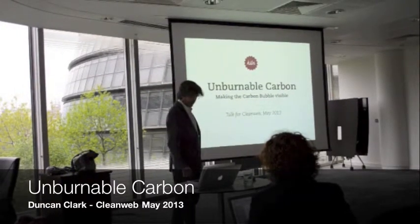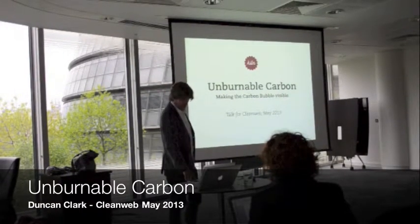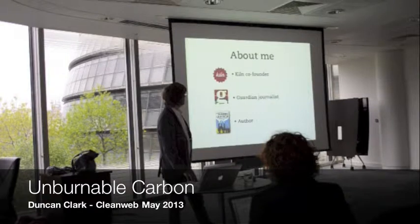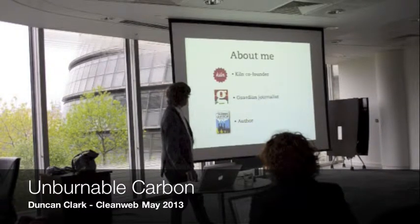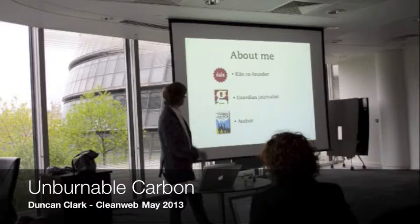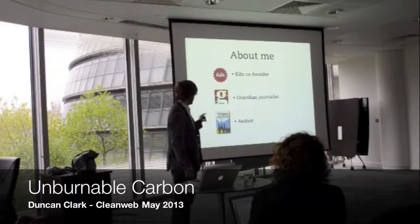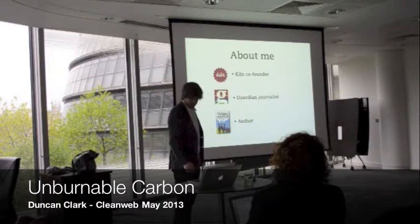Robin over there, the Guardian, which was on the unburnable carbon — the latest unburnable carbon report from the Carbon Tracker project. So a bit of context: I'm here with my Kiln hat on, but this project actually overlaps three of my hats, also being a Guardian journalist and author of a book about this topic.